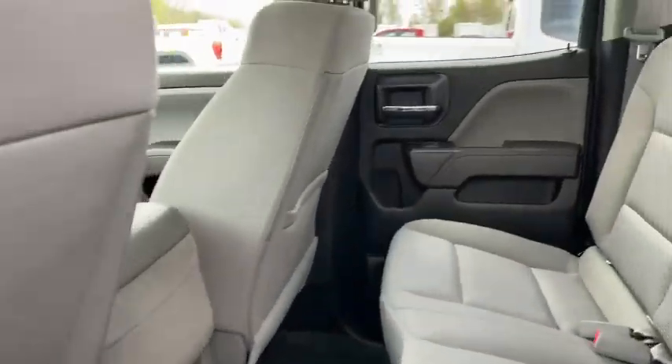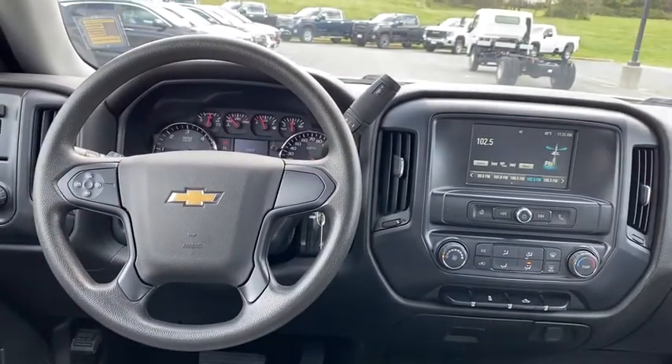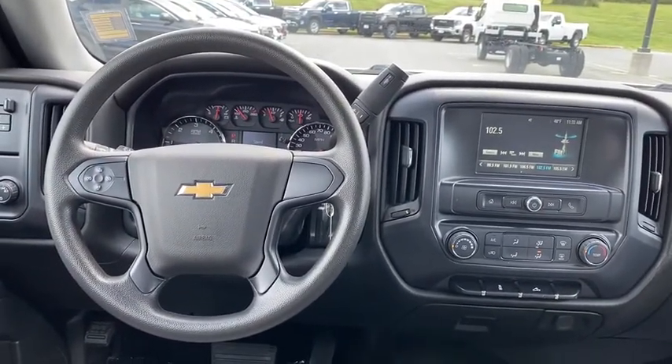MP3 player, power windows, chrome wheels, auxiliary audio input, rear head airbag, daytime running lights, privacy glass.